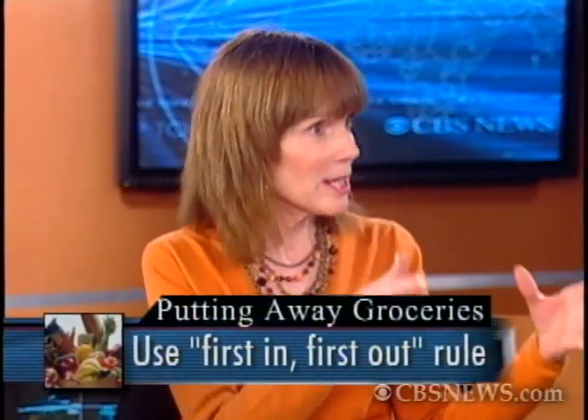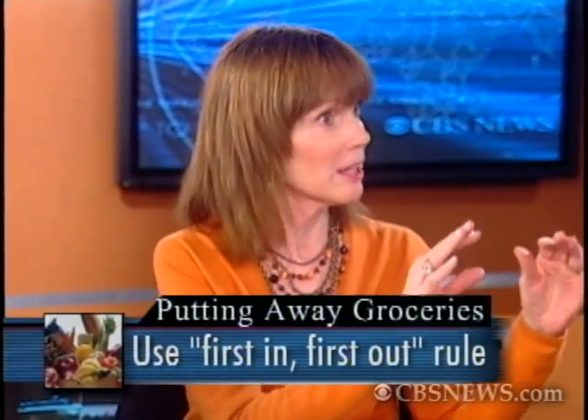The last tip is to use the first in, first out rule. For canned goods in the pantry, take what's already there, move it to the front, and put the new stuff toward the back. That way you're making sure expired cans — which can even explode — get used first. The same goes for the refrigerator: if you buy yogurt every week, move last week's to the front and put the new stuff in the back. You're always rotating so you use up older items in a timely manner.